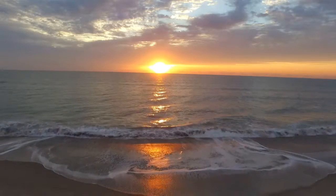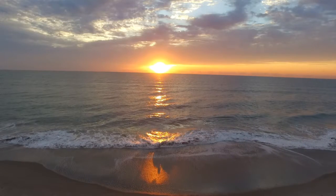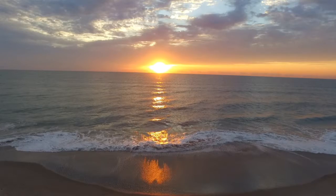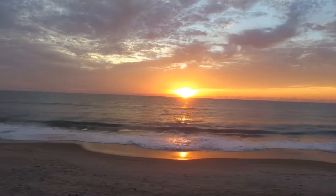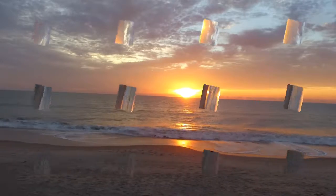I enjoy seeing the shadows of the breaking waves from the drone so I slowed it down here so you can see it well against the sunrise on the beach. And the classic Hollywood run up the beach towards the north with the reflection of the sun on the sand.